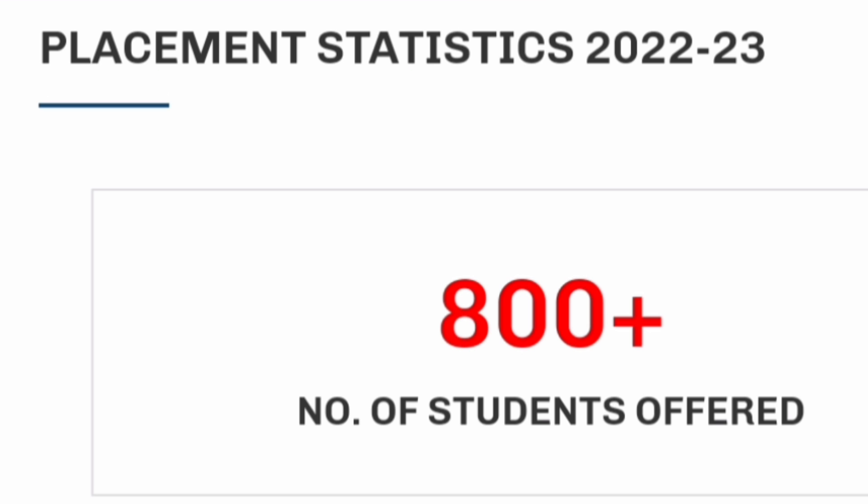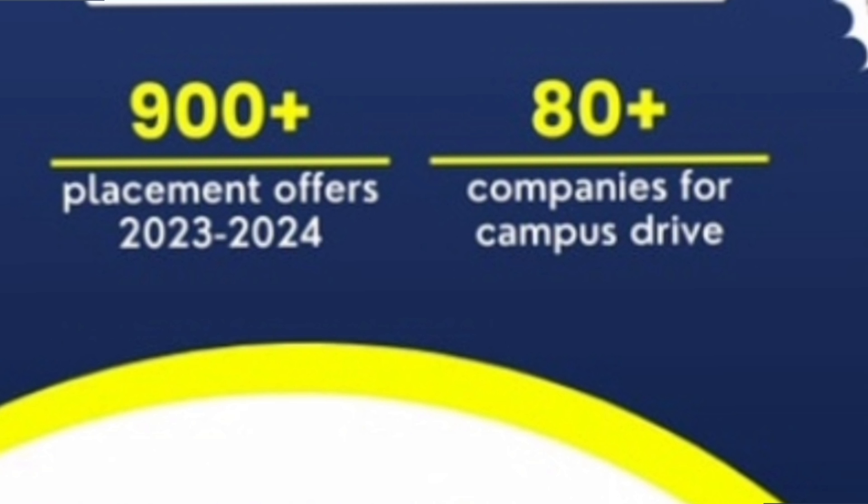Now jumping directly to the placements. In the 2023 batch, there were 800 plus placement offers, which was quite decent given the market conditions. In the 2024 batch, which is currently ongoing, the number of placement offers has reached 900 plus — which is quite excellent in this difficult market. Also, 80 plus companies have already visited for campus drives.